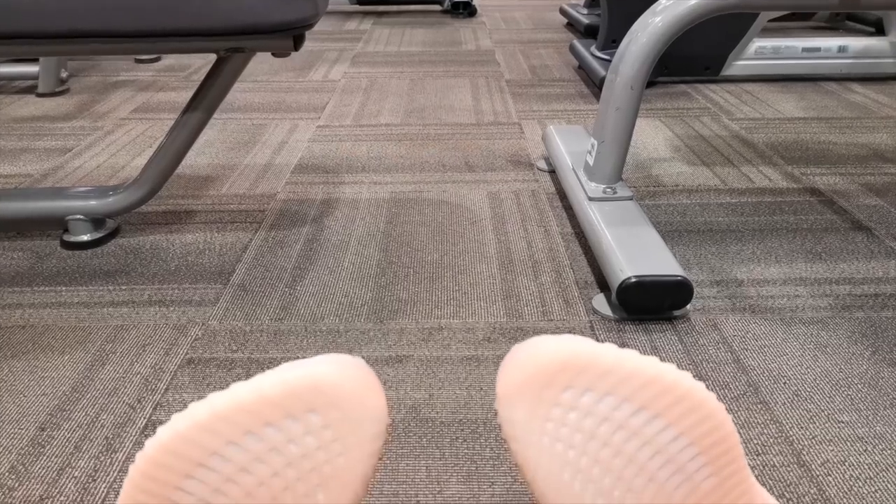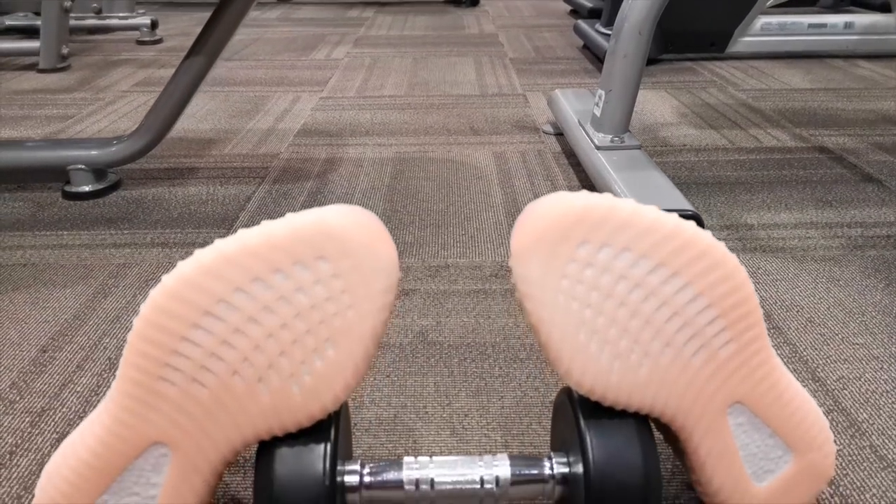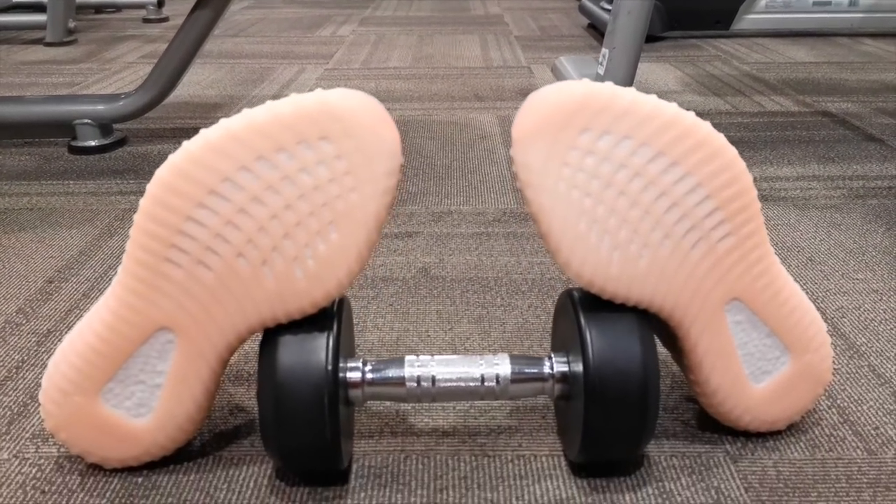Now let's have a closer look. On the upper you have your typical Yeezy 350 V2 Primeknit. The design of the Primeknit is similar to the Statics that were originally released last December. The color of the Primeknit is predominantly light pink with hints of gray. The laces are also trim reflective and the color is the same as the Primeknit.